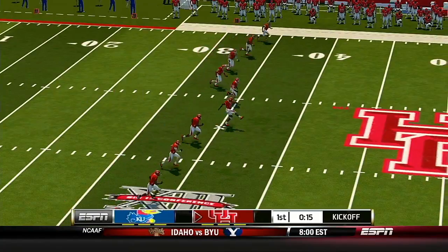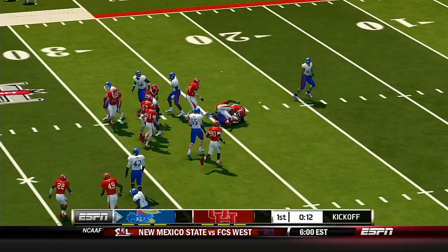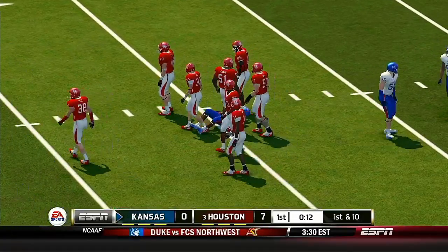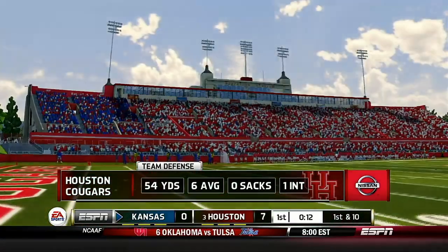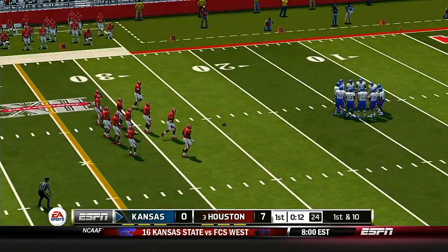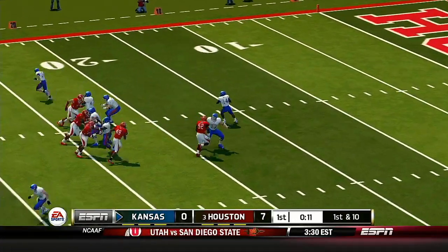Everyone's all lined up and ready for the kickoff. He's to the 20, tackling at the 24. Houston's in the driver's seat right now, but it's still early. Very early in this game, but you gotta love the feel for it — they came up with the stop and then they get points. The offense will take the field and they're certainly hoping to do better than their last drive, which ended with a turnover. This defense will try to continue to rattle this guy.